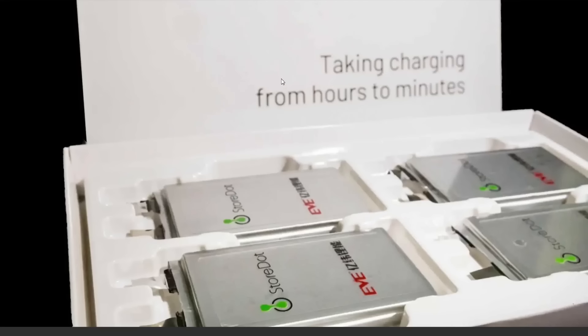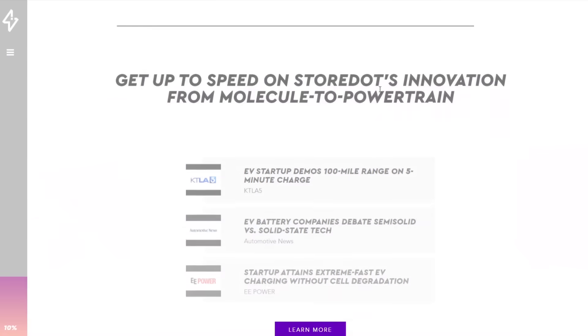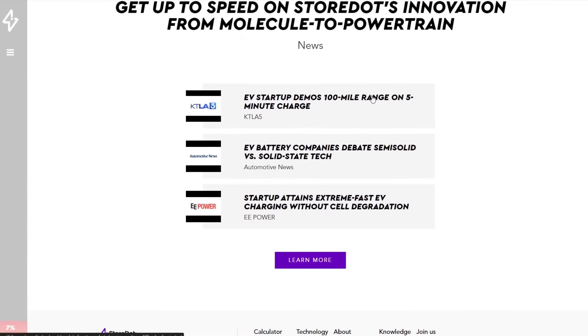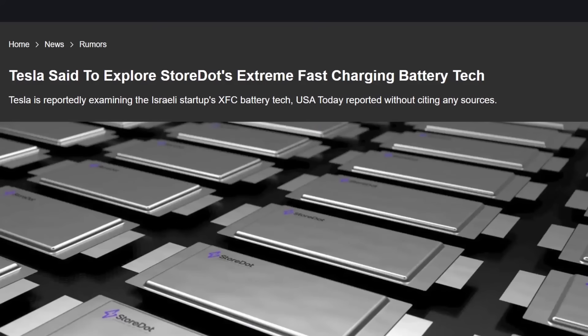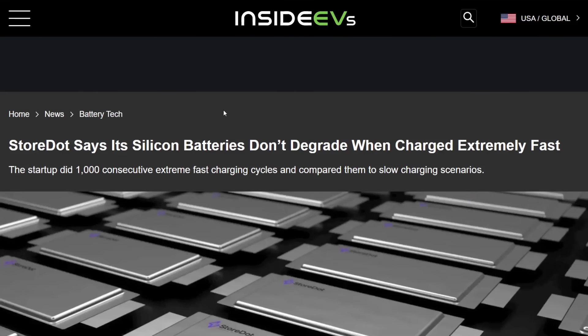It's interesting that StoreDot has a relationship with EVE, and EVE is manufacturing them. I think you can make this in a pouch form factor and a cylindrical cell form factor — if you look at their website I believe they show cylindrical cells as well, but they're showing pouch batteries at this point.